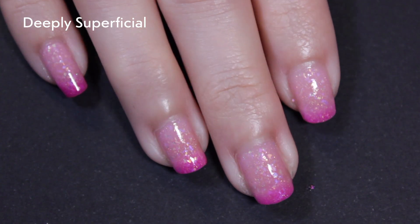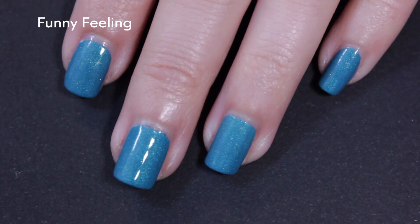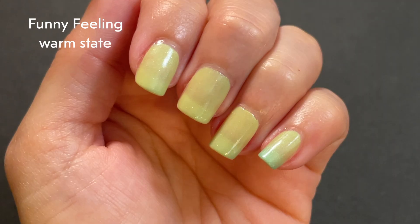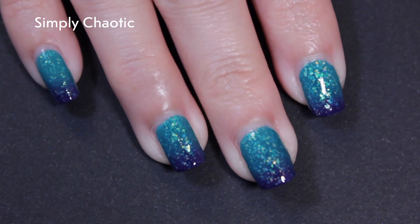I really liked Deeply Superficial, especially in its completely warm state — that very pale pink with the flakes in it is very cool. I do like blues, so I was looking forward to Funny Feeling, but because it also became kind of a very pale limey green I was like, it's okay. The one that surprised me the most was Simply Chaotic. I'm not going crazy for purples, but the blue it turns into is just so nice, and when you have that blue next to that dark purple, the purple started to read more navy — so it felt like I had two blues on my nail. Simply Chaotic is definitely my favorite of the bunch.